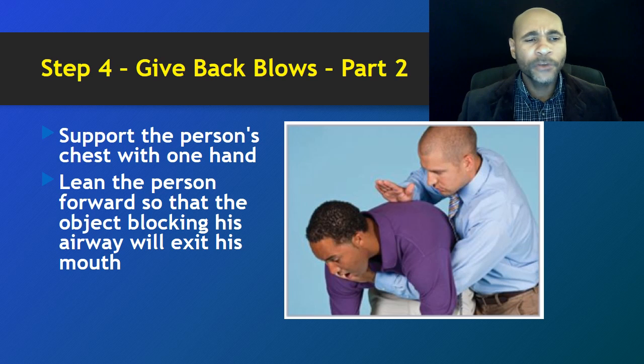Support the person's chest with one hand and lean the person forward so that the object blocking their airflow will exit their mouth. Notice the picture: the person is bent forward, their chest is being supported, and the blows are being delivered — remember, forcefully, not hurtfully.